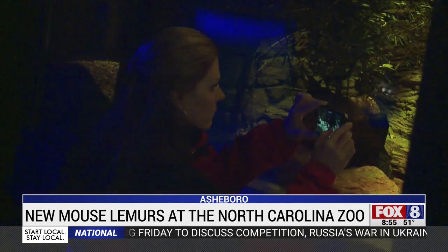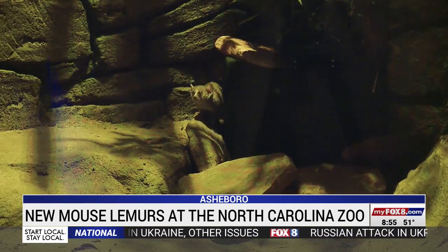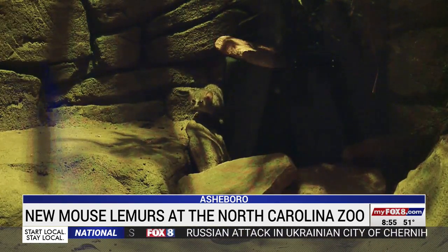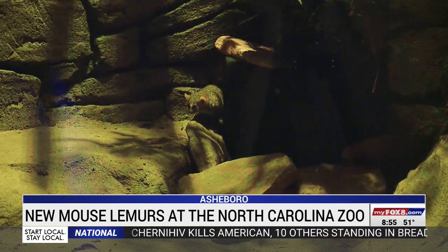They may be tiny — just two to three ounces — but mouse lemurs are mighty when it comes to speed. It almost feels like you're missing frames when they're just sprinting around the exhibit. Right now they're still a little bit slower because they're still kind of in nap season, but once they're out of that, it's going to be hard to see them running. You'll see them once they pause every so often.